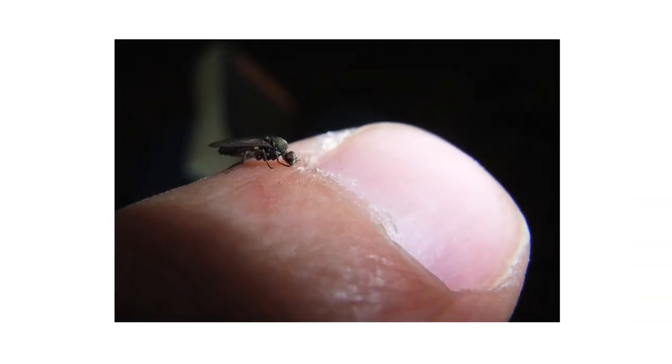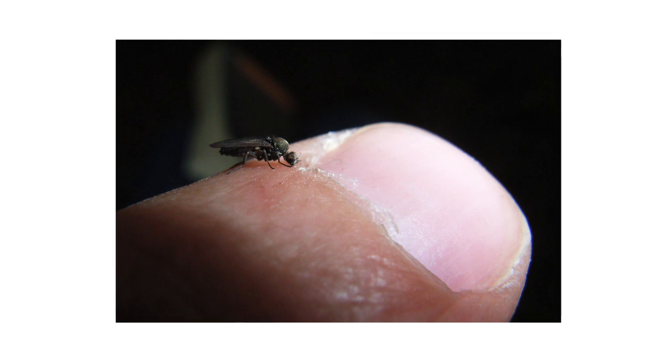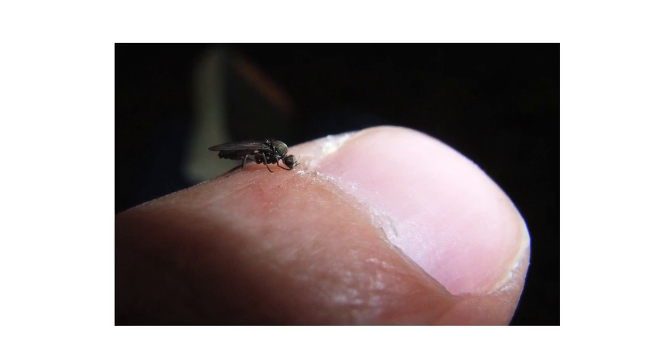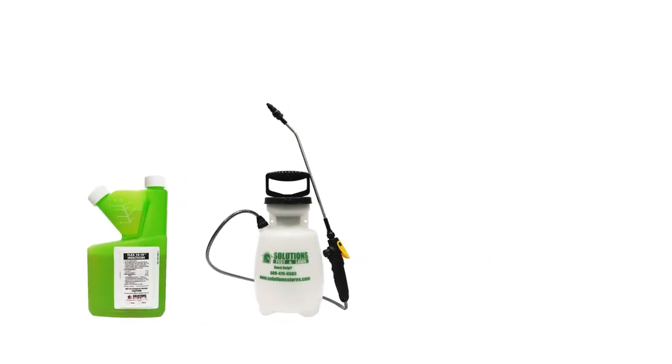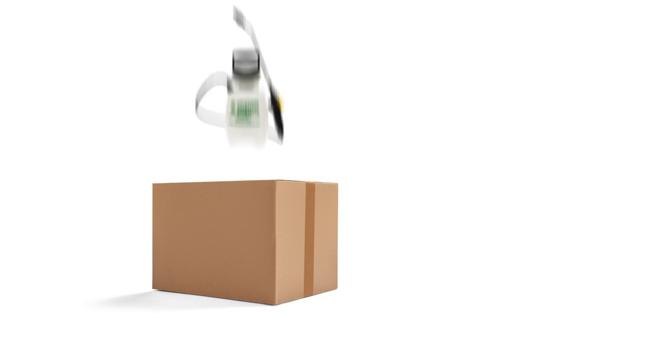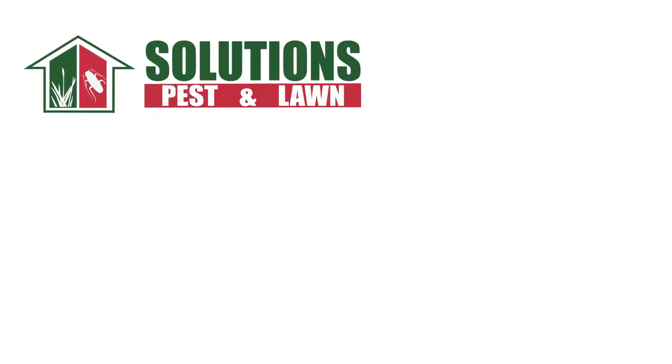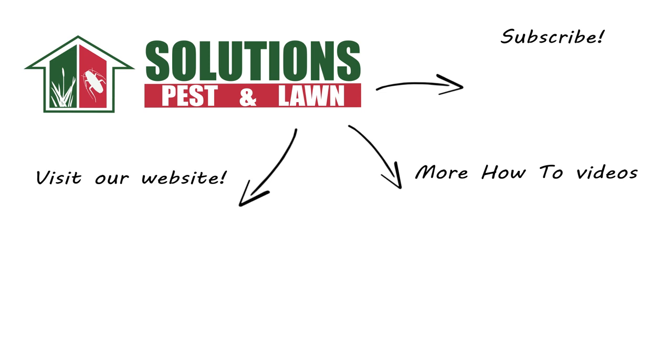Black flies are biting pests that frequently bite animals and even people spending time outdoors, but there are ways to control an infestation that's gone out of hand. With these professional products and tips from Solutions Pest and Lawn, you can stop black flies from infesting your property. We offer same-day shipping to help you get control quickly — visit our website to get your products today. If you like this how-to guide, please share, subscribe for more how-to and product videos, and contact us for more tips, tricks, and DIY pest solutions.